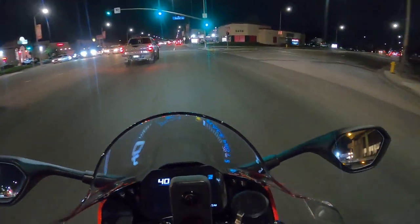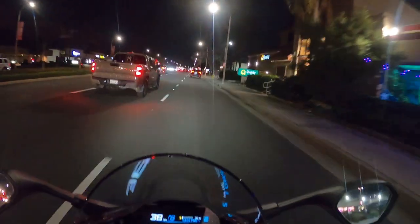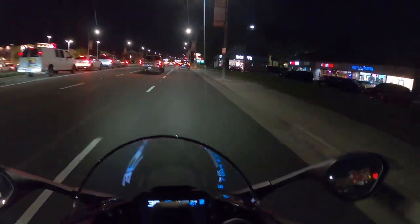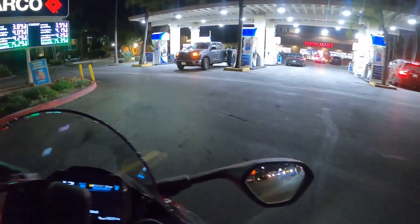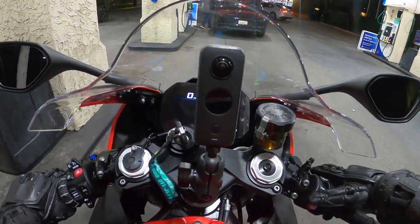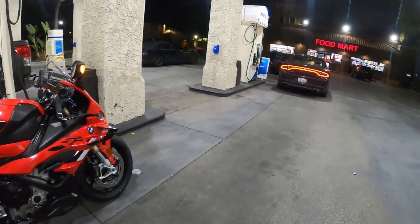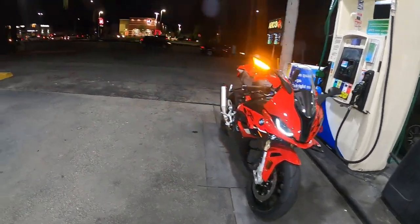Right now I don't even hear the bike — it sounds like a deadly pigeon. I'm trying to find the gas station... during the nighttime it seems harder to spot. There it is! We made it to the gas station. And look at the bike under the light — the headlight looks so aggressive and insane. Let me pump gas and I'll see you guys in a bit.